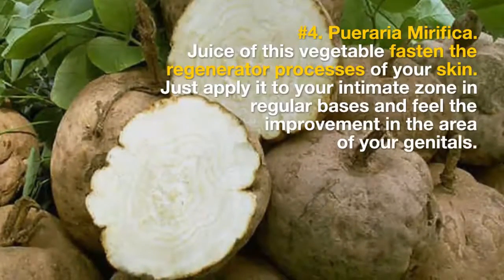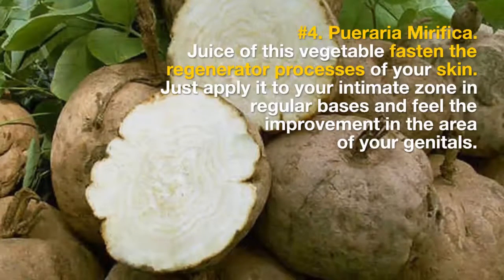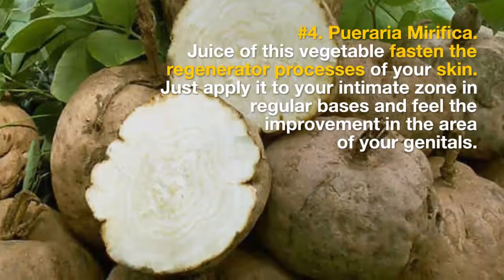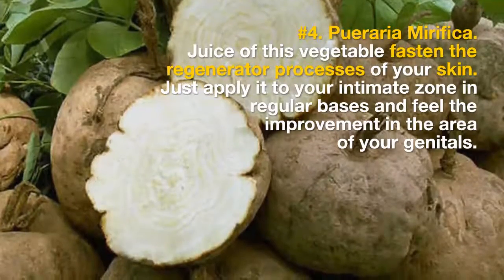4. Puraria Morifica. Juice of this vegetable fastens the regenerative processes of your skin. Just apply it to your intimate zone on a regular basis and feel the improvement in the area of your genitals.